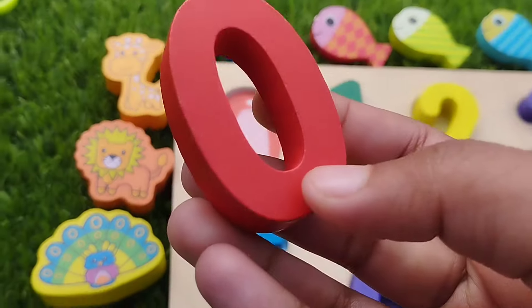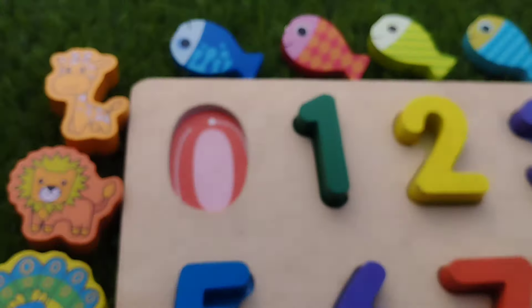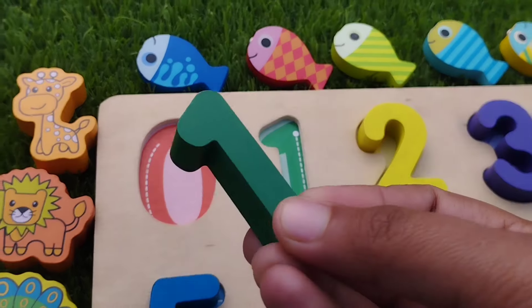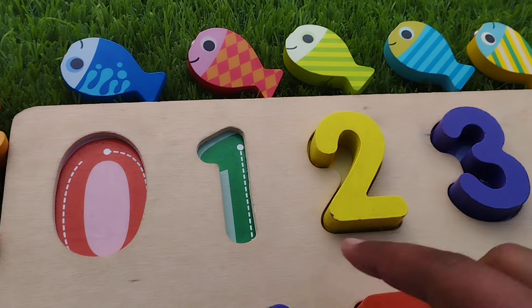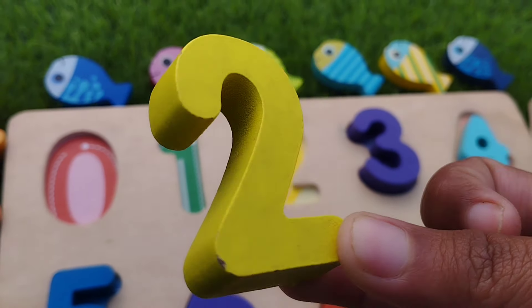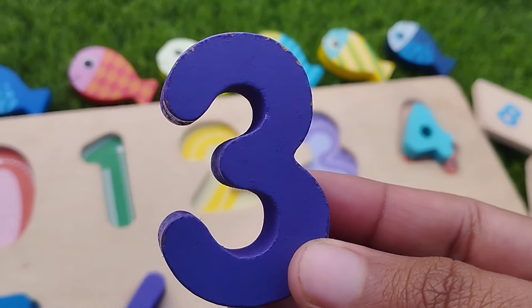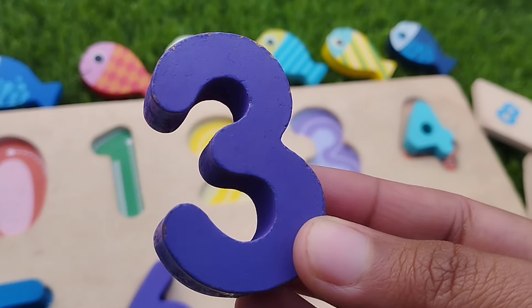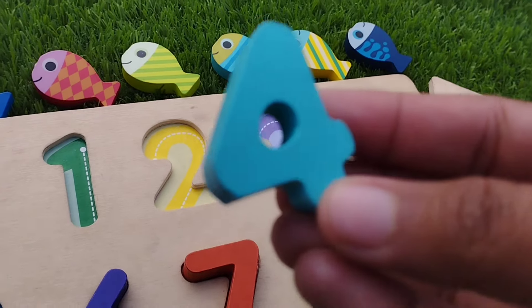Let's learn some number names. The first number is 0. The next number is number 1. This is number 2. The next number is number 3. This is number 3. 4.